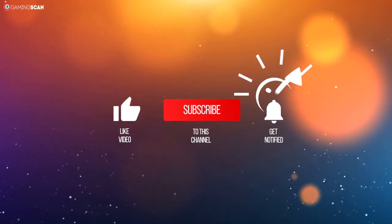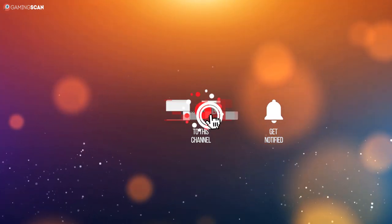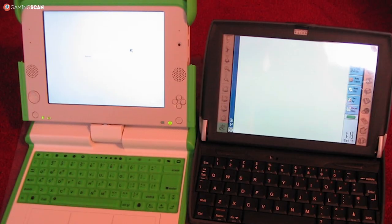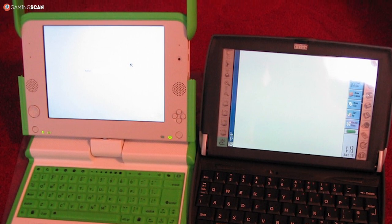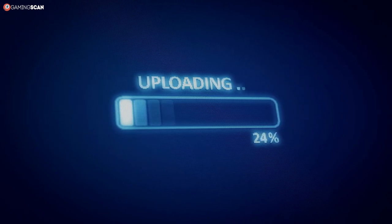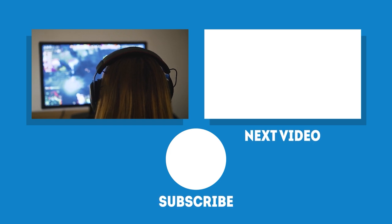In any case, we hope you've found this video helpful. You can let us know by liking it, sharing it with friends, and leaving a comment. And if you want to see more videos like this one, make sure to click the bell icon to enable notifications. We've recently made one that goes over netbooks and Chromebooks — there are also devices you'll want to look at if you're looking for something between a laptop and a tablet. We upload a new video every week, so stay tuned for the next one. In the meantime, may your games be fun and your losses few, and as always, we'll see you next time on Gaming Scan.